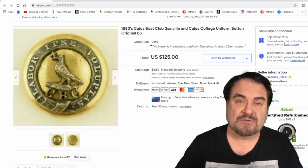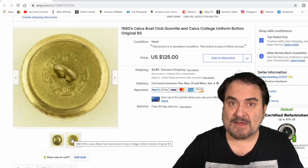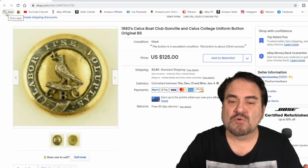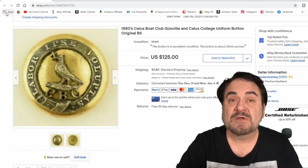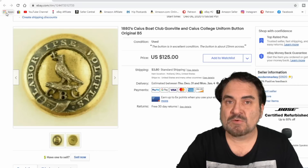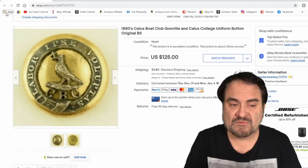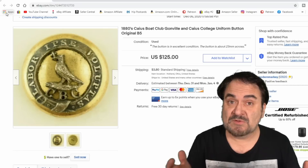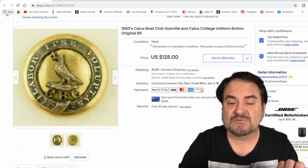Knowledge is power — I say it all the time. Knowing what a button is makes all the difference. This is another shirt button — it sold for $95, was up for an hour, and went to England with $14 in shipping charges. It's from the Caius Boat Club, Gonville and Caius College. The key was the initials CBC and knowing that BC usually stands for Boat Club, which let me correctly identify and list it. I had about five minutes total into research, listing, and photographing this button — and it sold for $95.